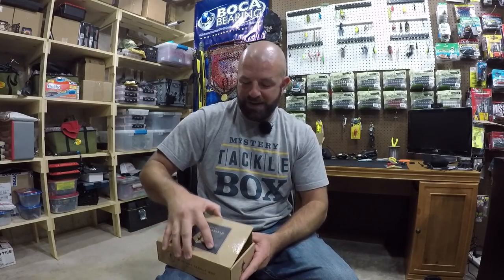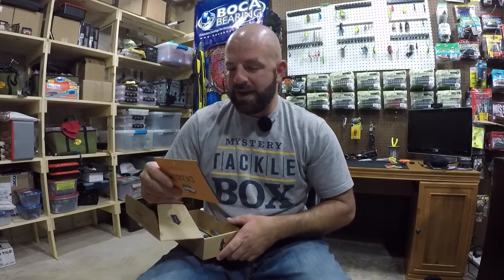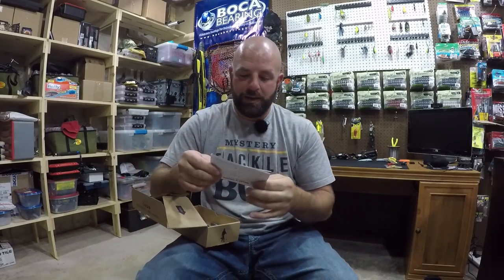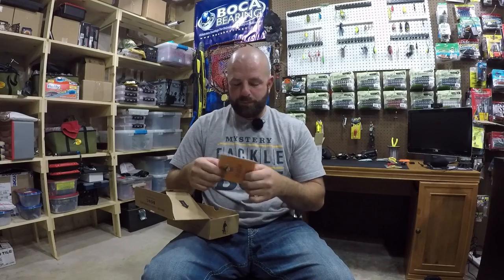Anyway guys, let's check out what we got in the Mystery Tackle Box this month. Looks like we got a new type deal here. The prices and all that are on the back of the Dibble Digest, so they changed that around a little bit. Pretty cool.